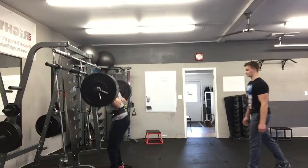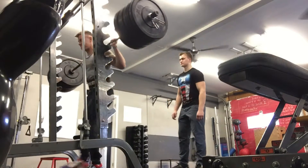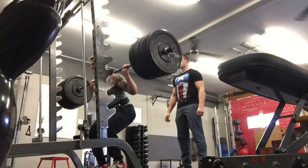So that's the game plan moving forward. The program I'm on has me hitting personal records every single week on a squat, deadlift, or bench variation. This week it just happened to be the close stance that I chose.